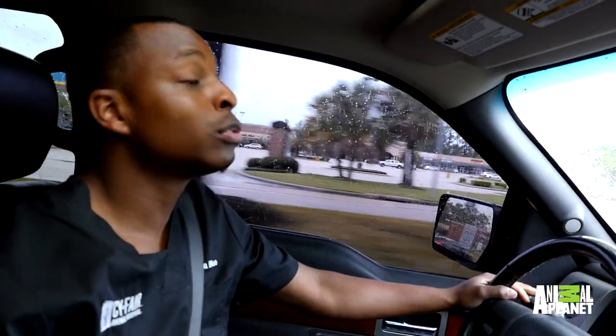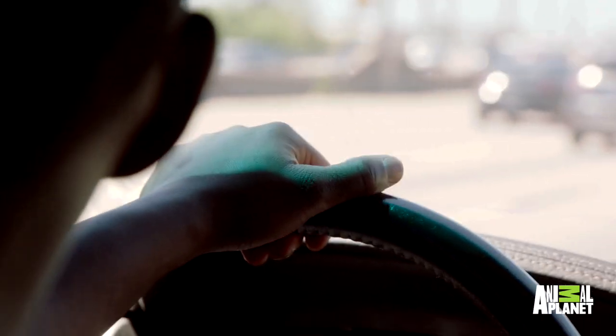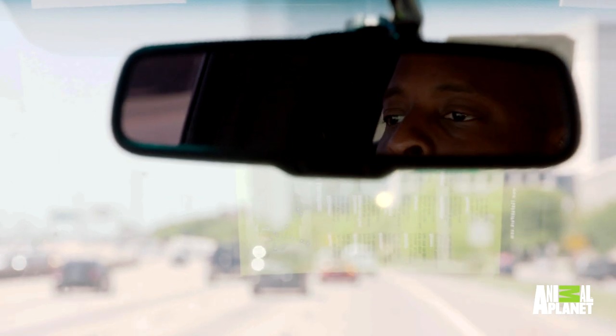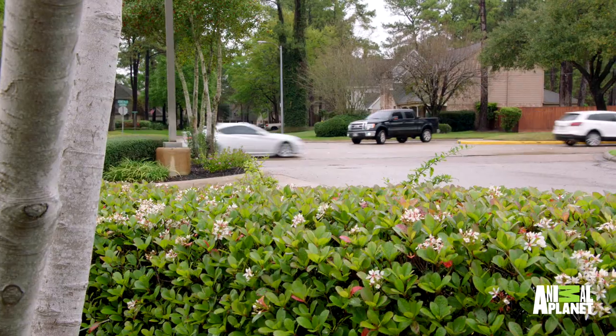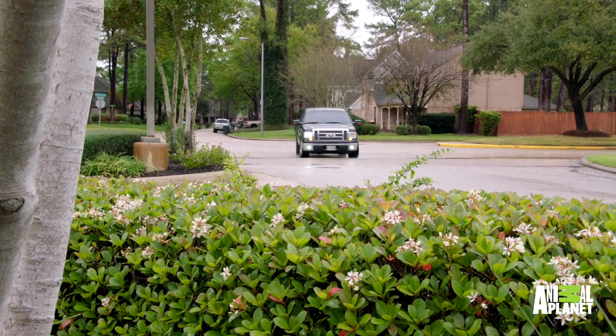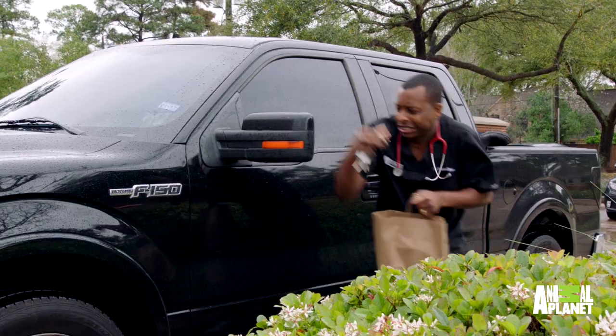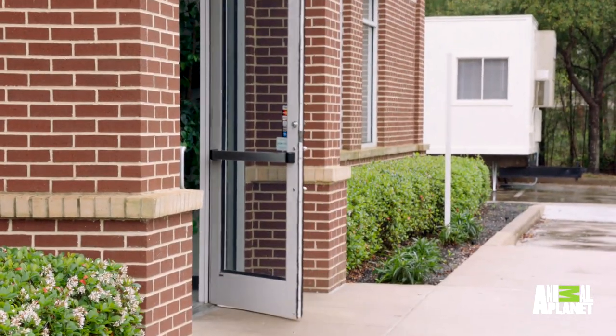Mr. Policeman, don't you give me no ticket. Come here, I'm late for work. OK, I'm a veterinarian. It's all good. There's dogs and cats, chickens and ducks waiting on me. Emergency. I hope I don't have a client here already. I'm late. Morning. Sorry, I'm late.